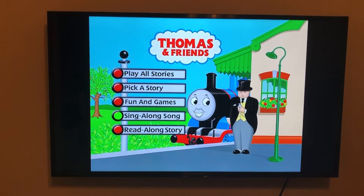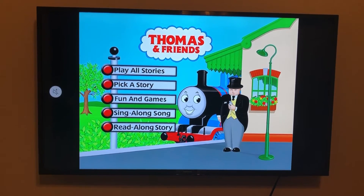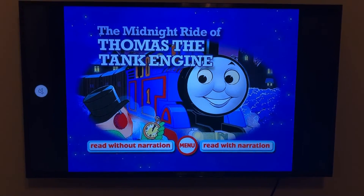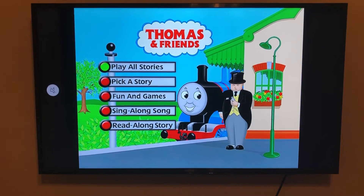The sing-along song is Troublesome Trucks, and the read-along story is The Midnight Ride of Thomas the Tank Engine. Pretty cool. Now let's jump into my review and thoughts on Thomas and the Really Brave Engines.